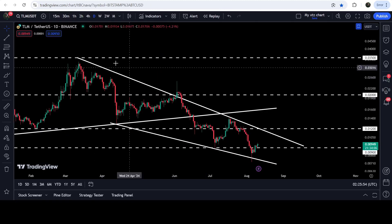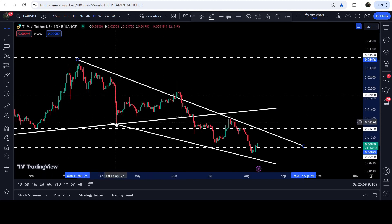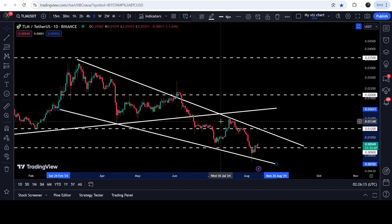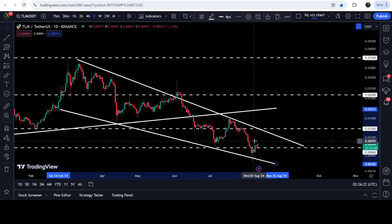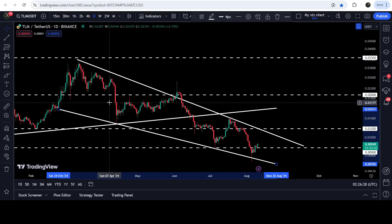Now let me take you to the live chart of TLM. You can see that for the past several days the price has been moving inside this falling wedge pattern. We found support of the wedge on 24th of February 2024, then got rejection on 13th of March 2024, and since then the price has been moving inside this falling wedge pattern. Despite this, it is a bullish bias pattern, and there is a high probability that sooner or later the price can break out the resistance rather than breaking down the support.